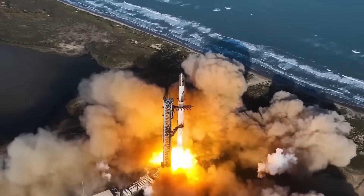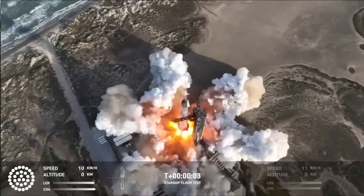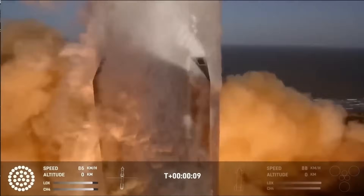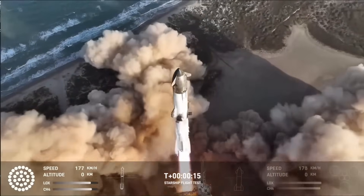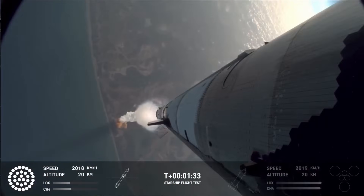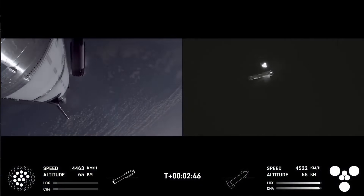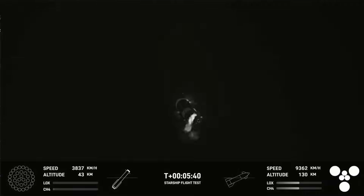Third, point-to-point transport on Earth: SpaceX's vision of suborbital flights between global cities requires engines that can throttle, reignite, and survive re-entry without lengthy refurbishment — and Raptor 3 was designed with this use case in mind. Fourth, hot staging: this advanced launch technique, firing the upper-stage engines before the booster detaches, puts added stress on both vehicles. Raptor 3's streamlined design and resistance to external heat damage make it ideal for this maneuver.